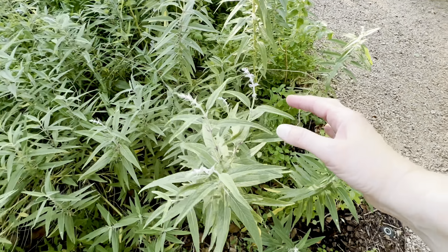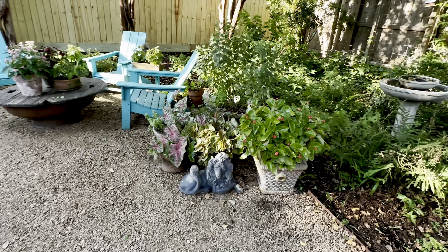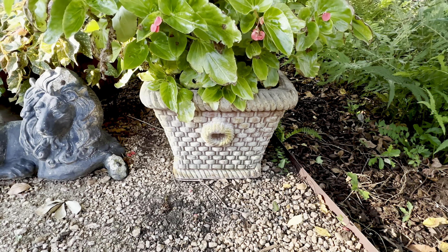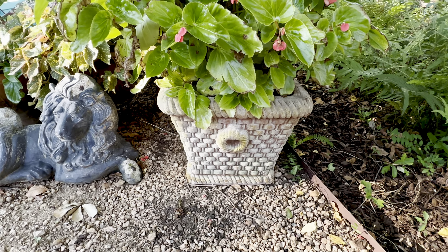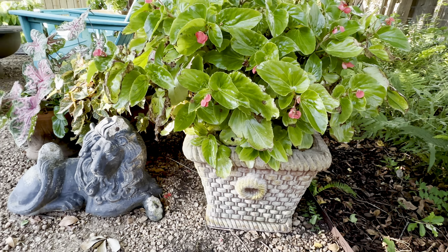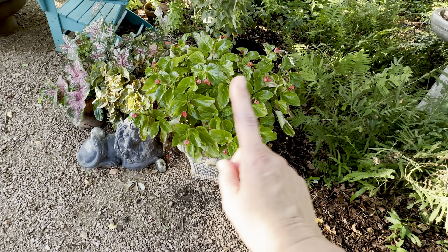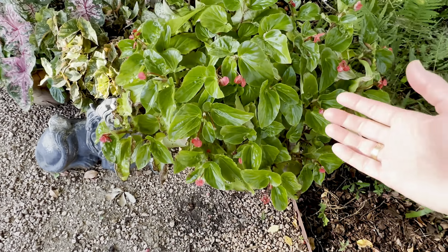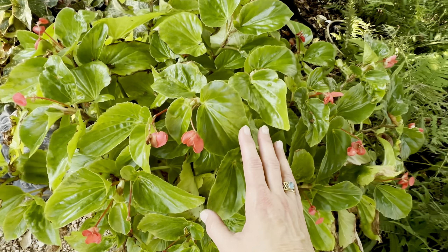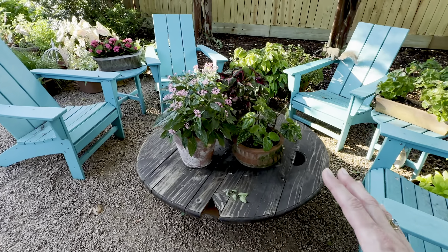There's more Salvia leucantha starting to bloom. And then — look what I got for my birthday! Look at that incredible pot. One of them came cracked — way cracked, like 'replace it please' cracked — but not so cracked that I couldn't use it, so it's over there. And I found some really pretty angel wing, dragon wing begonias, and that's making me super happy.